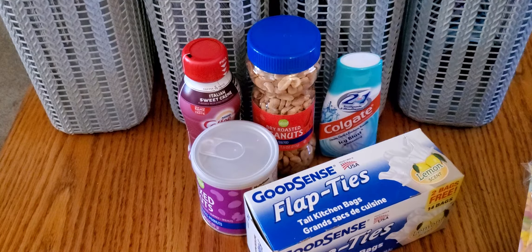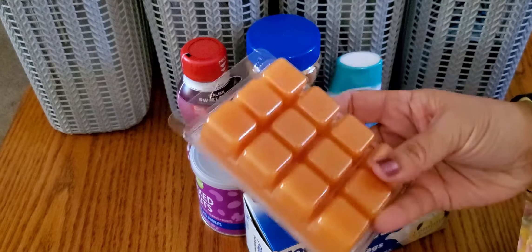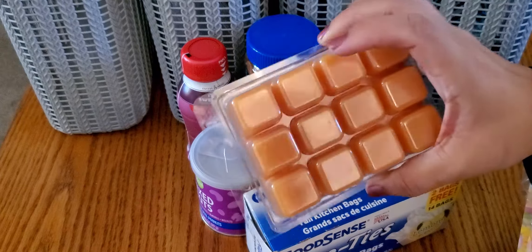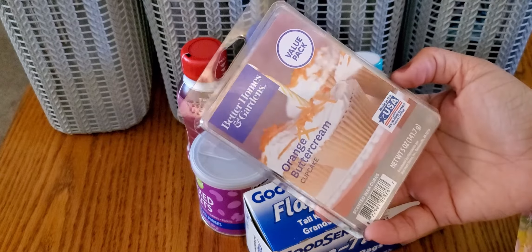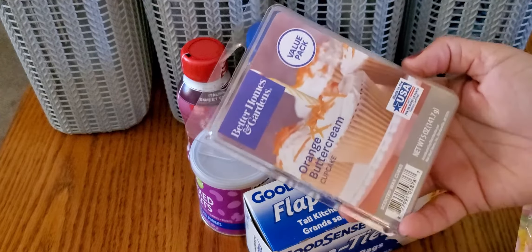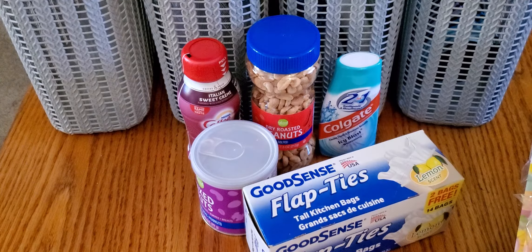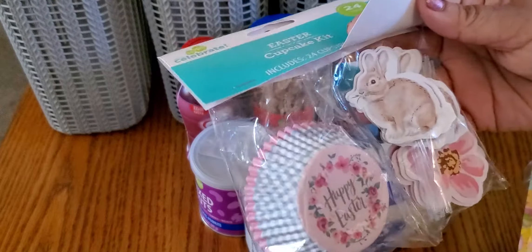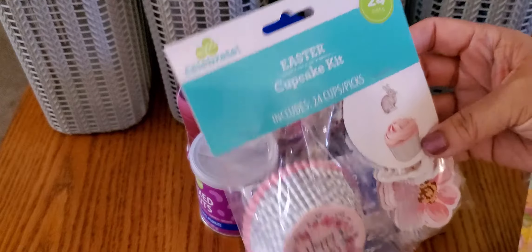From Walmart I got these Better Homes and Gardens wax melts in orange buttercream cupcake — the bigger size, which is a pack of 12 for about $3.50 versus a pack of 6 for $2, so you save about 50 cents. This one has a really good scent throw and smells kind of like Trix cereal. I was running low on wax melts so I got those, plus two candles that are already put away. I also picked up an Easter cupcake set — really cute for crafting — with cupcake liners and bunny picks.